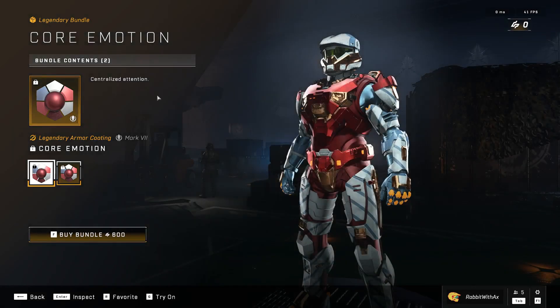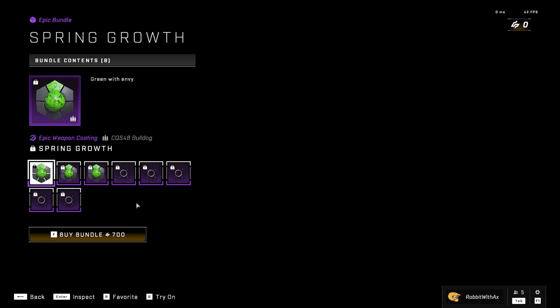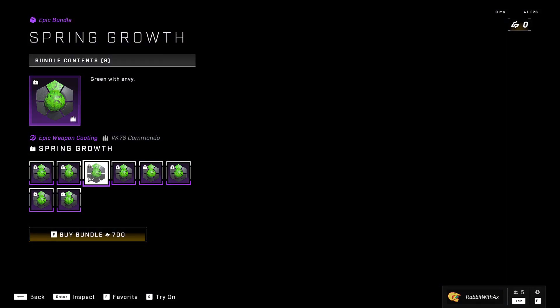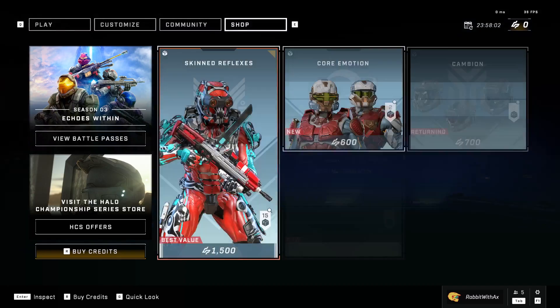We also have the Core Emotion set with the Core Emotion armor coating for the Mark VII and the Chimera. And the Spring Growth weapon coating for the bulldog, the spanker, the commando, the assault rifle, the sidekick, the hydra, the battle rifle, and the sniper. Very nice.